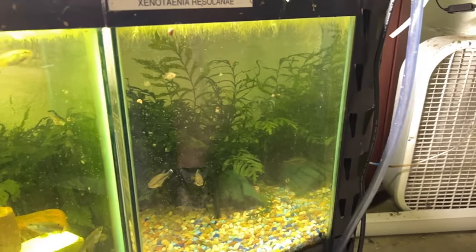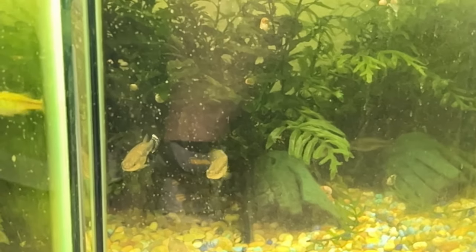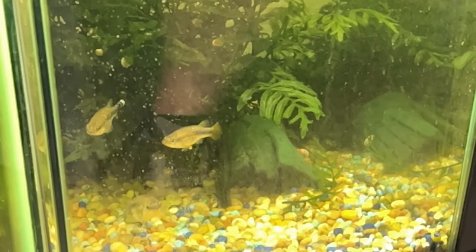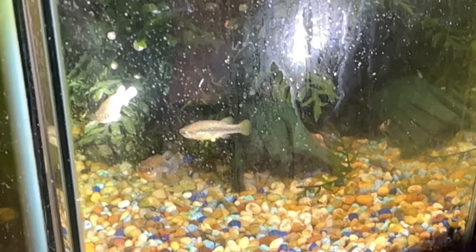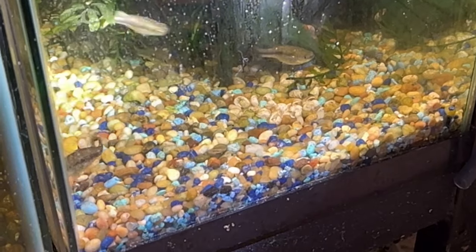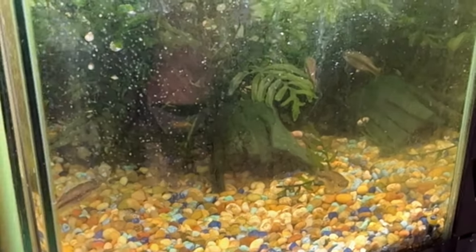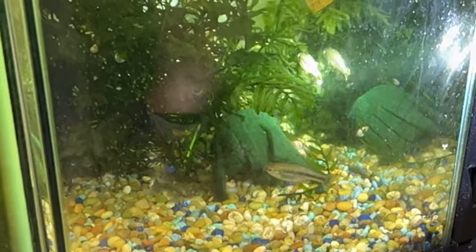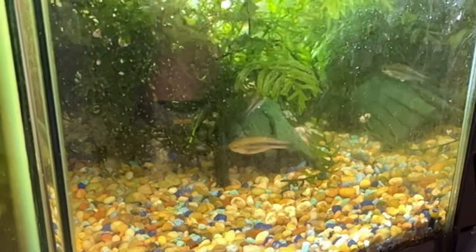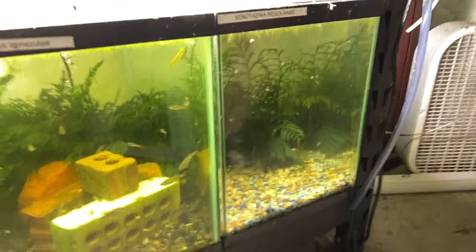This is the Xenotaenia resolanae — the leopard goodeid. Far more aggressive than some of the other goodeids. Those are mostly males in there; I have like three or four good-sized females with the dominant male. You can see the white tips. I use shop lights, not aquarium lights — if I had real good full-spectrum lighting there are colors I'd be missing on these fish. There are a lot of different yellows and hues. That's also another big Bolbitis back there — gorgeous, giant, hard to find.